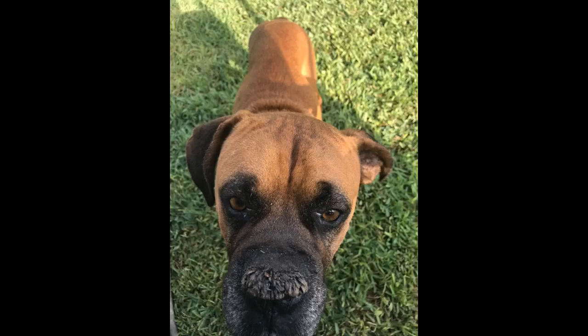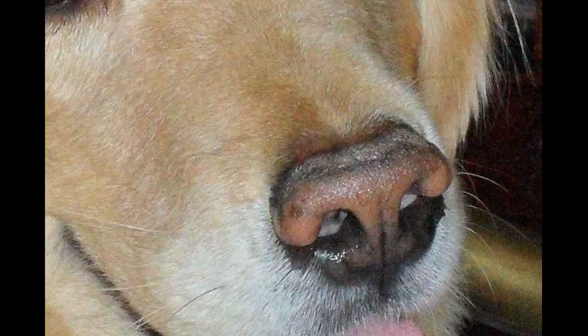In only 4 or 5 days, his nose improved so much we couldn't believe it. I wish I had taken a before shot because the results are so amazing. Honestly, I didn't think it would work. But now I know better. Highly recommended.